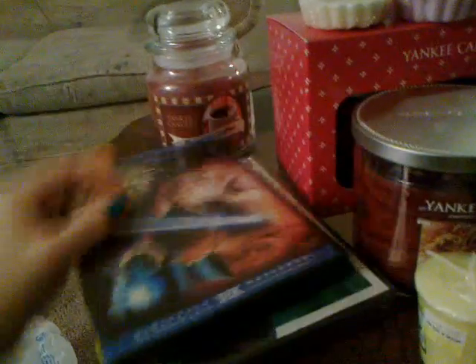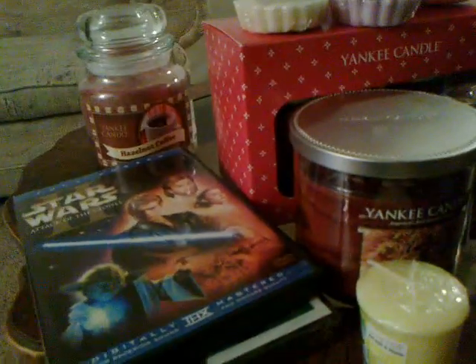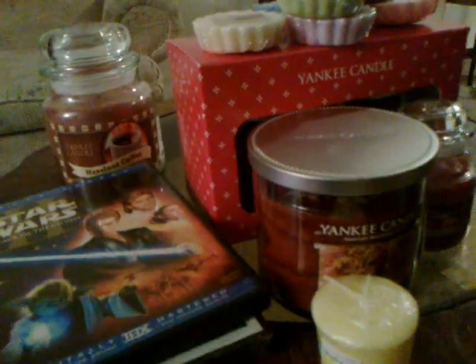I also picked up a couple movies from the Goodwill, and I'm going to show them as well. I bought One for the Money for $2.99 and it's still in the wrapper so it's brand new. I also bought Star Wars: Attack of the Clones for $2.99 and this one's in perfect condition. I was happy because I only needed The Phantom Menace and Attack of the Clones on DVD, and now I have all the Star Wars movies on DVD.